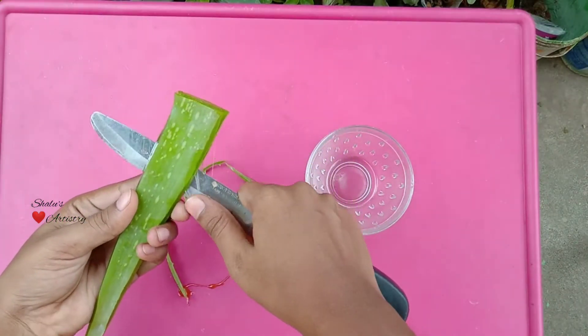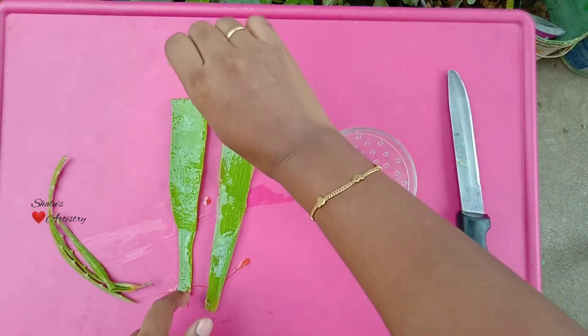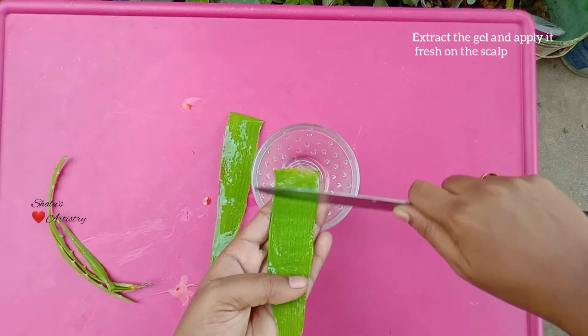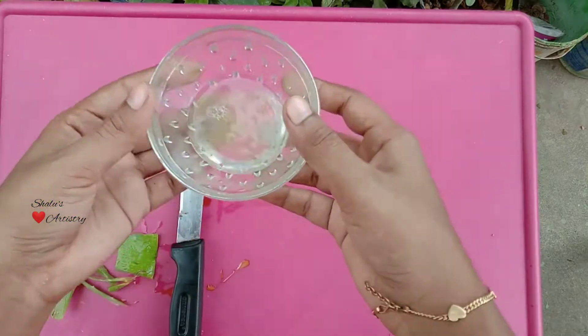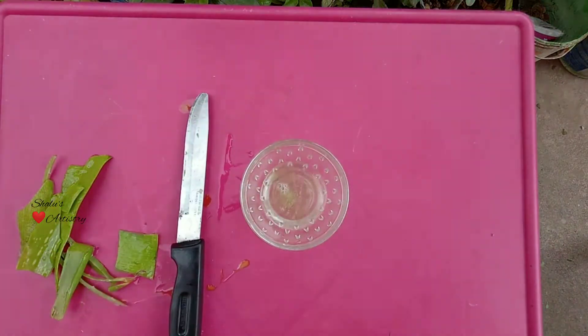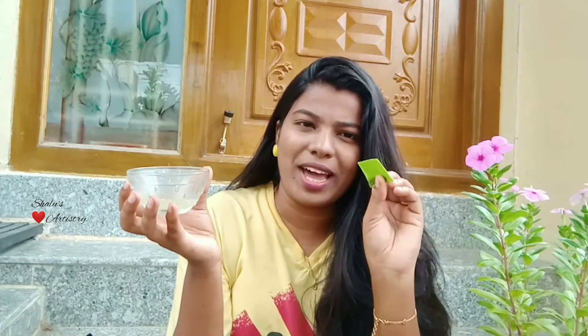Remove the sides and cut it from the center. You can use a spoon to scoop the gel, or just rub it off like this — the gel alone will collect in the bowl. I've taken a small piece of aloe vera skin, dipping it inside and applying the gel all over my scalp.